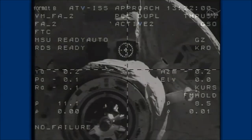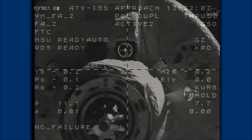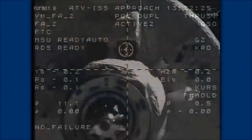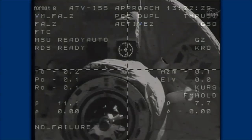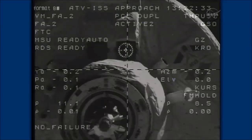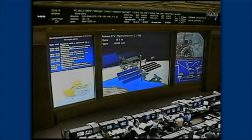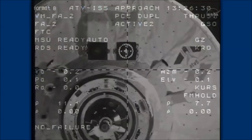Right on track and right on time, George LaMatra is at its final station keeping point, just 36 feet away from the aft port of the Zvezda service module. This final hold point will enable about five minutes of systems checks before the command is given for final approach for docking at about 8:26 a.m. Central Time. That final four minutes of transit will cover the final 36 feet, with an expected docking time of 8:30 a.m. Central Time, 9:30 Eastern Time.